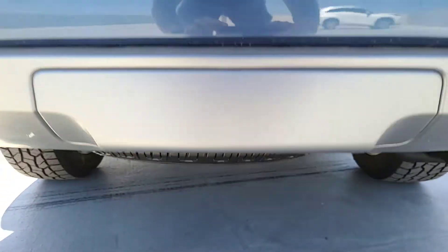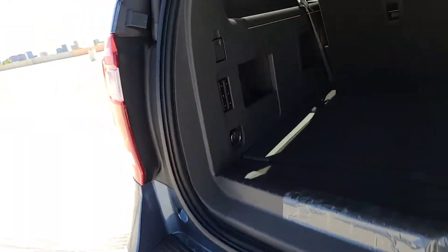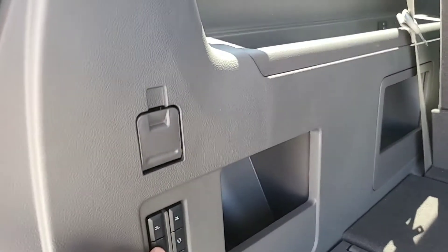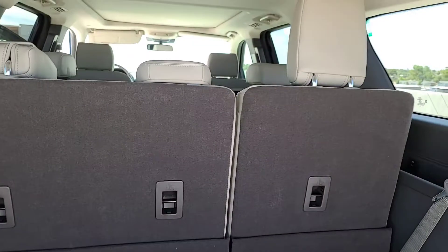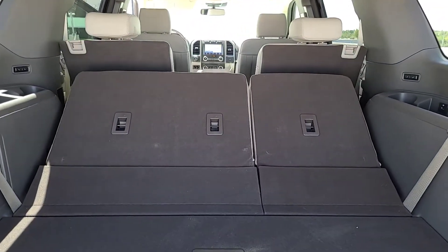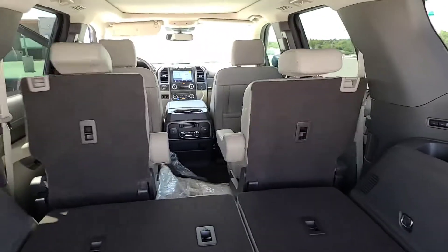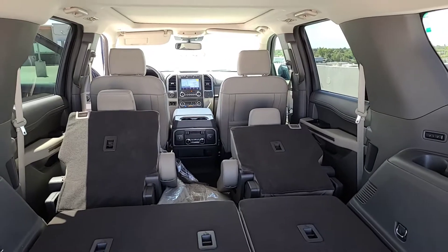The tow package is hidden up underneath — you just have to pull that cover off and you'll be able to tow. A couple of nice things here: these are the power folding seats. Even that second row right there — if you hit this one right here, that second row drops in, which makes it really nice.